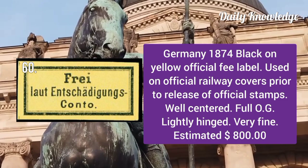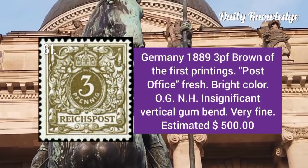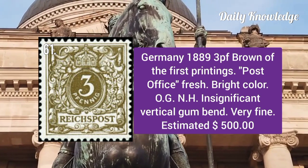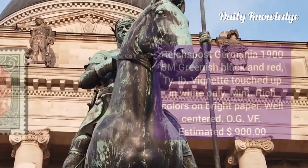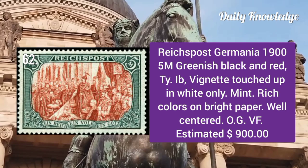1889 3p brown of the first printing, post office fresh, bright with original gum and never hinged. Reich's Post Germany 1905: 1m greenish black and red, type 1b, vignette touched up in white only. It is a mint example with rich color on bright paper.